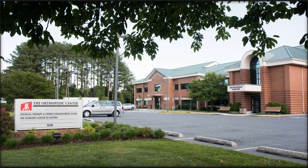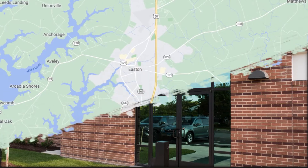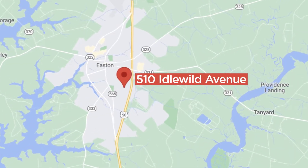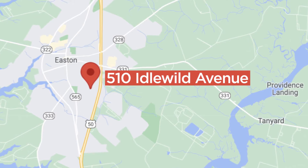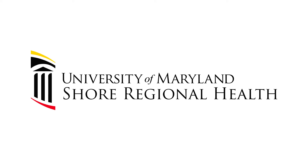Welcome to the Orthopedic Center and the Shore Regional Health Outpatient Rehabilitation Center, located in Easton. This expanded building offers orthopedic care as well as comprehensive rehab services in the five-county region served by University of Maryland Shore Regional Health.